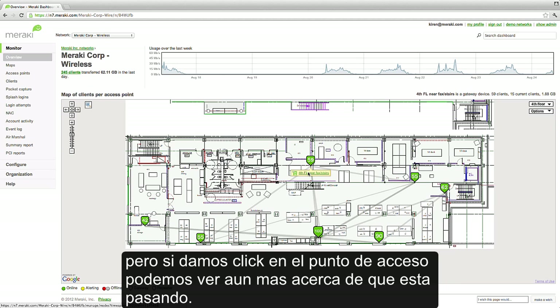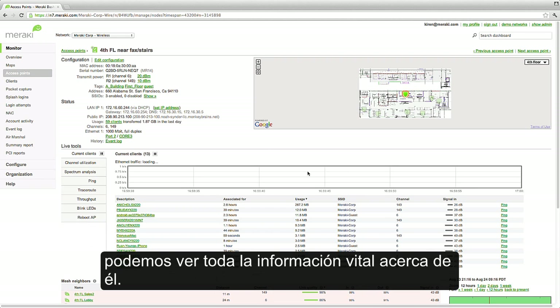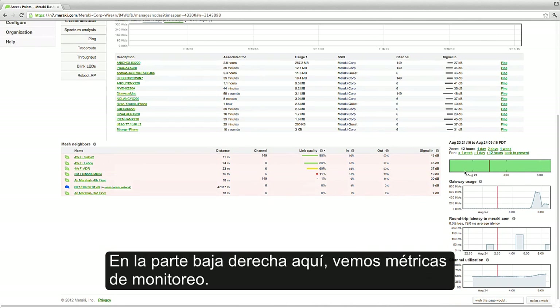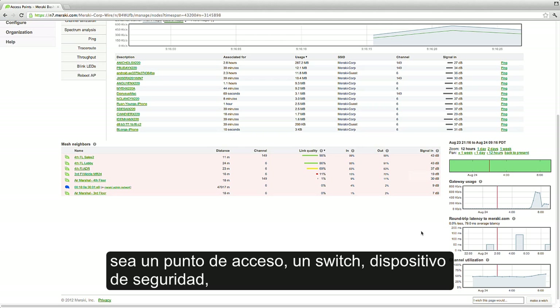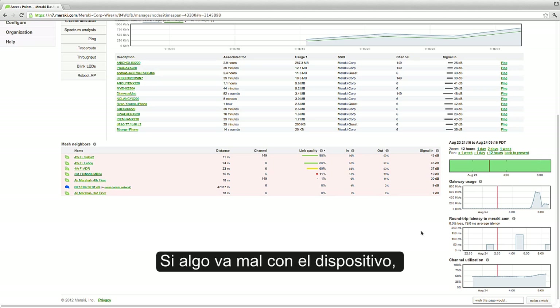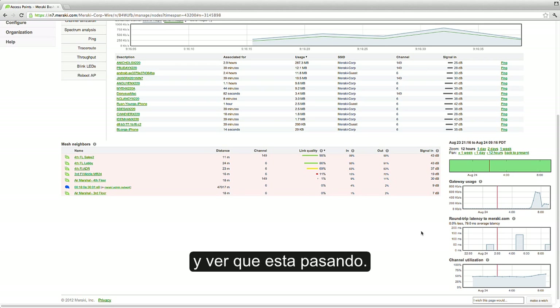But if we click on the access point, we can see even more about what's going on. When we drill into a Meraki device, we can see all of the vital information about it. On the bottom right here, we see monitoring metrics. Whenever you plug in a Meraki device, be it a wireless access point, a switch, or a security appliance, it automatically starts being monitored from the cloud. And if something goes wrong with the device or with the upstream network, you'll receive an alert so you can log into the dashboard and see what's going on.